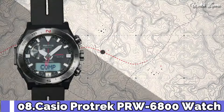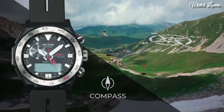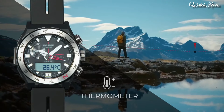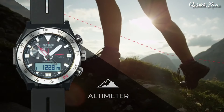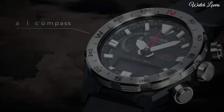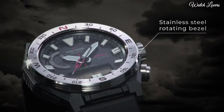Number 8. Casio ProTrek PRW-6800 Watch. It has Japanese solar quartz movement. Case dimensions are 45.3mm in diameter and 14.2mm in thickness. Display type: analog digital.